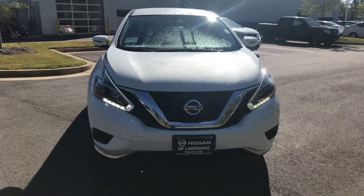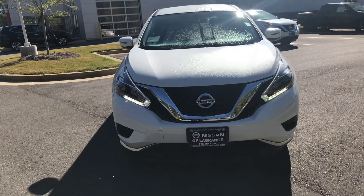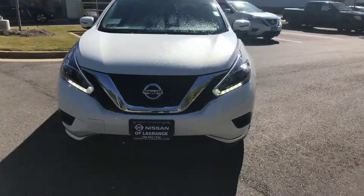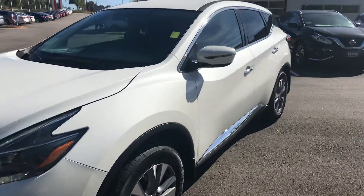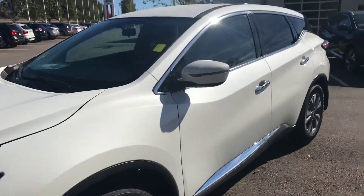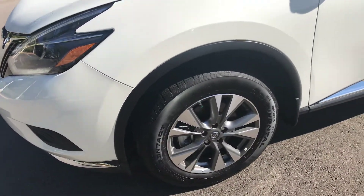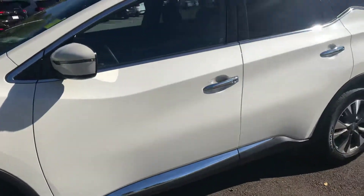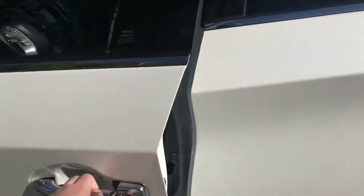This one is the S model. It's going to come equipped with your LED daytime running lights. You also get your breakaway side mirrors with your side blinkers on there. You get your aluminum alloy rims. You get all the chrome accents around the windows and on the door handles.